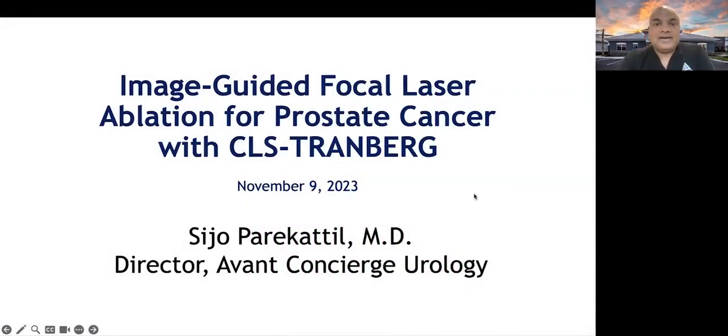Hello, my name is Dr. Cedric Paracadal. I'm a urologist in Wintergarden, Florida, just near Orlando. My talk today is going to focus on image-guided focal laser ablation for prostate cancer treatment with the CLS Tramberg system.